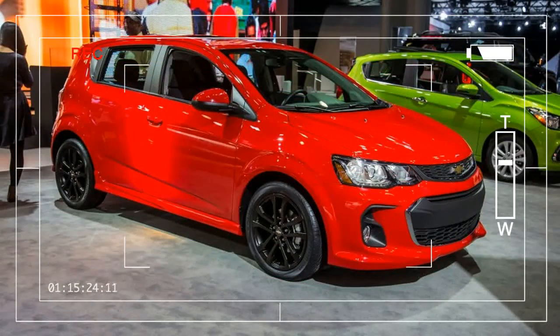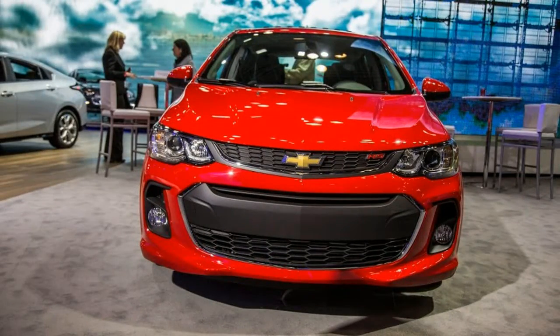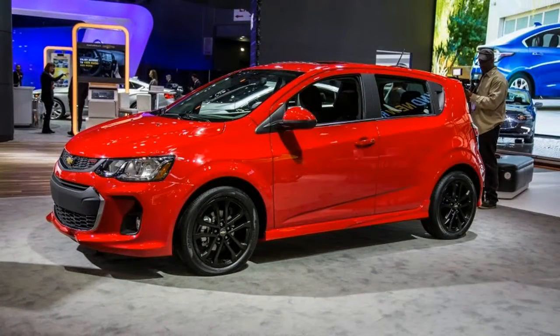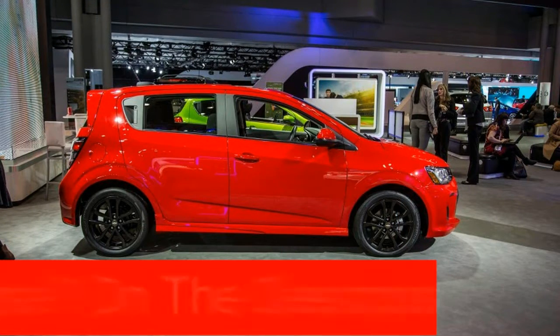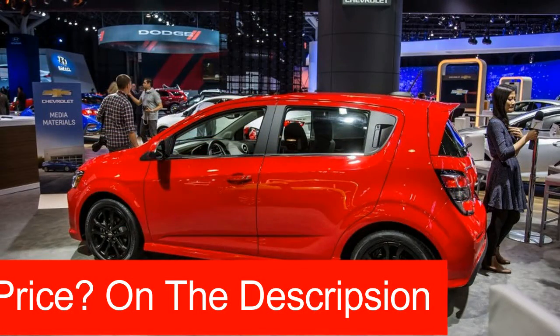Chevy is injecting some new life into its compact Sonic with a visual freshening and some additional tech features for 2017. Still available in hatchback and sedan forms, the 2017 Sonic adopts a look similar to its crossover counterpart, the Trax, which also was refreshed earlier this year. We're largely fans of the spunky little Sonic, and this update shouldn't change our minds too much. Nothing under the skin is altered, and the new look represents an appropriate upgrade.